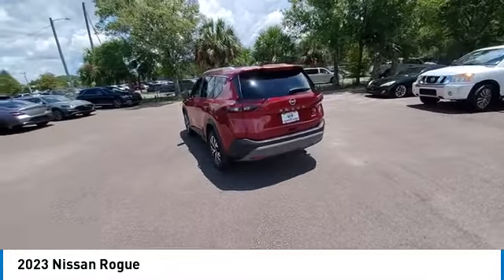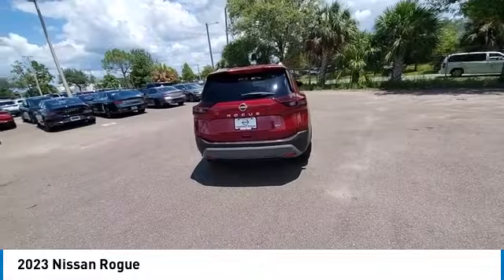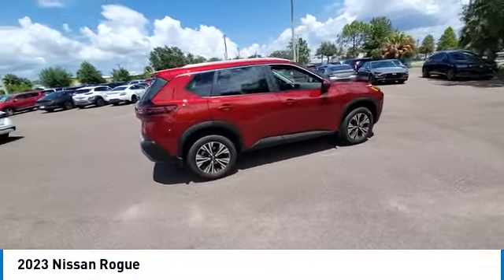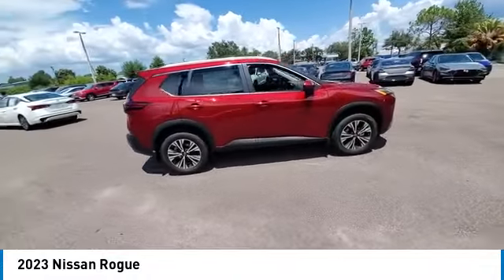Alloy wheels, rear spoiler, power liftgate, brake assist, traction control, remote keyless entry, speed control. Come see the car for yourself.